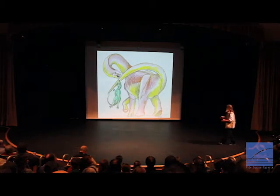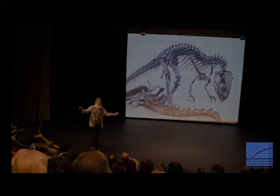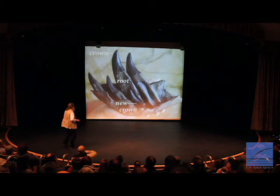It's a mudder, by the way. You can calculate, speaking about engineering, the pounds per square inch on the feet of dinosaurs, if you've got a good foot. Triceratops has gigantic feet, bigger than T-Rex, so in mud it would do much better.